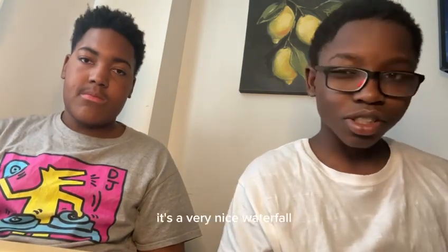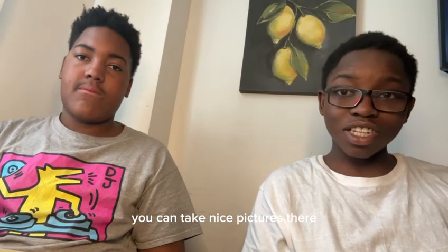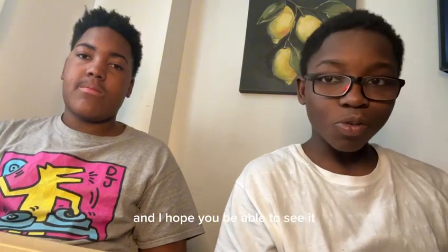Our Odoom Waterfalls — it's a very nice waterfall, and if you go there you can take pictures. All these monuments are great for photos, and I hope you'll be able to see them.